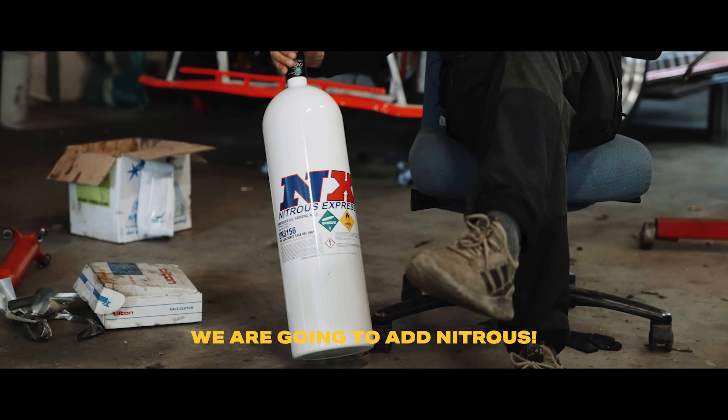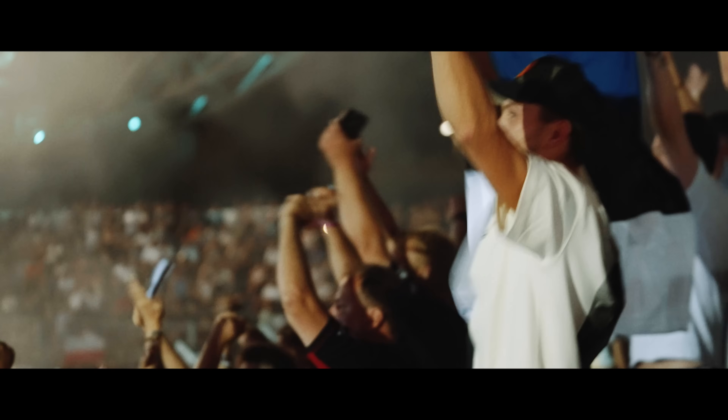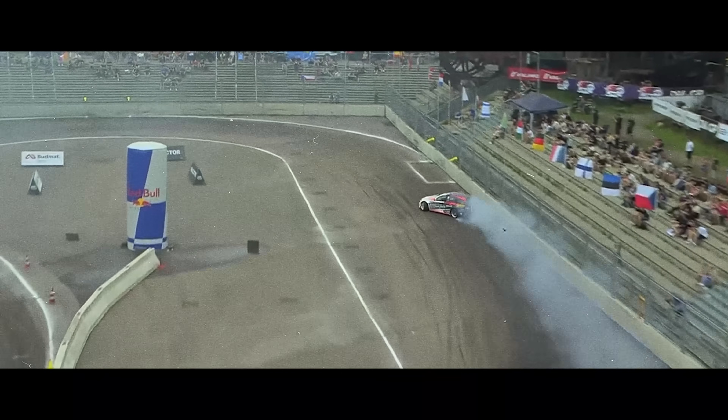We are going to add nitrous. I like this stuff. There's some nice initiation of our team move.